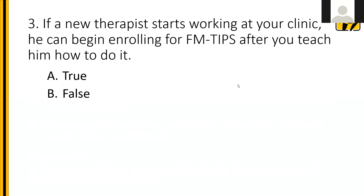Question three: if a new therapist starts working at your clinic, can he begin enrolling for FM tips after you teach him how to do it? True or false? The answer is false. New therapists need to complete the same education process — human subjects protection training, whether that's CITI training or the instruction video — before they can begin study procedures. They also need to be approved by the IRB. Just let us know you have someone and we'll work on getting their training completed, the same way all of you went through and were submitted to the IRB before you could begin enrolling.